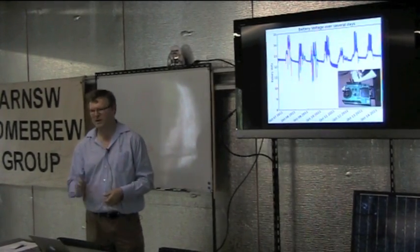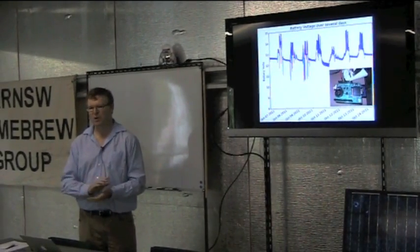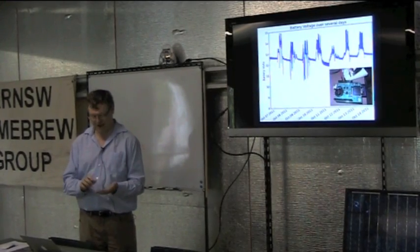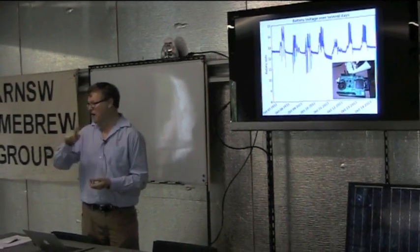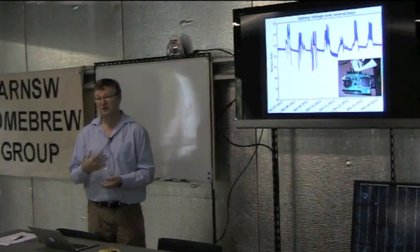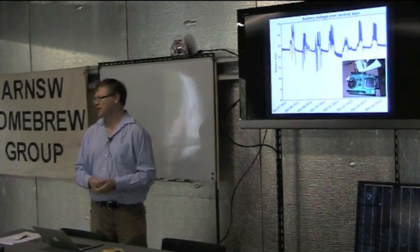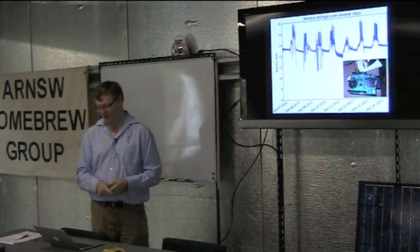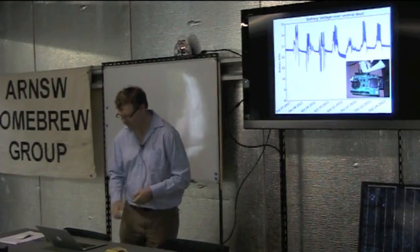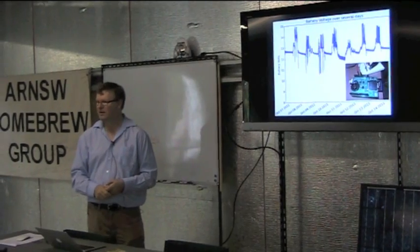The logger I built uses an Arduino board with an SD card and a real time clock. It has example code where you can write a line to a text file, and I just used the onboard analog-to-digital converter, logging every few minutes. The first three days on the trace show the 26 amp hour battery with big downward spikes when using the transceiver. Then I replaced it with the 150 amp hour battery and things got much better.